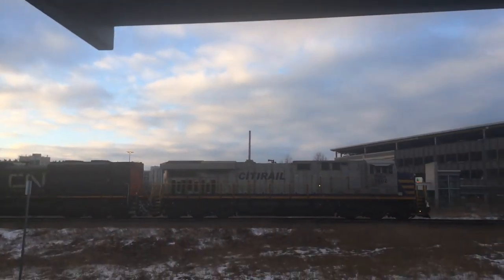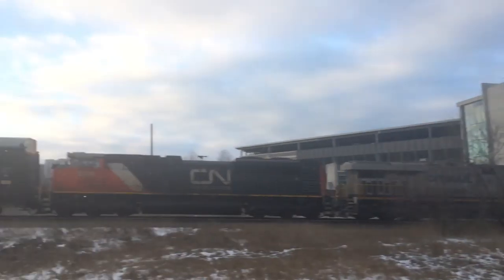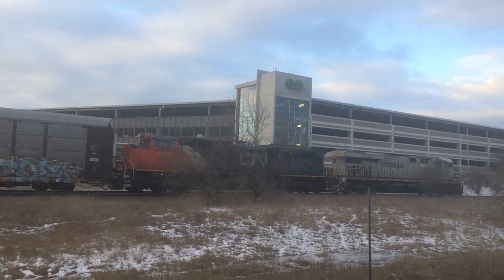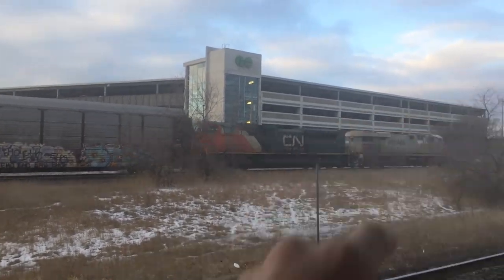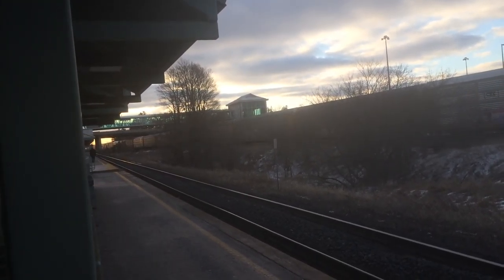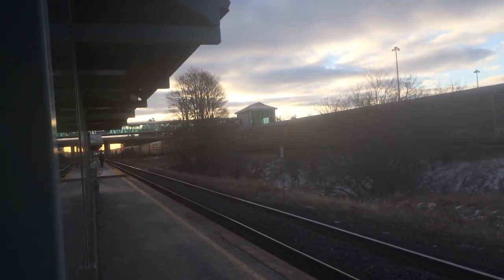Here comes a freight train right here, C-Torrea or something like that, 1502 and a CN train that came 911. Two inches at the front. I've never seen that one before, ever. Looks like an autotrain or something like that. Freight. I think it's a mixed freight train.